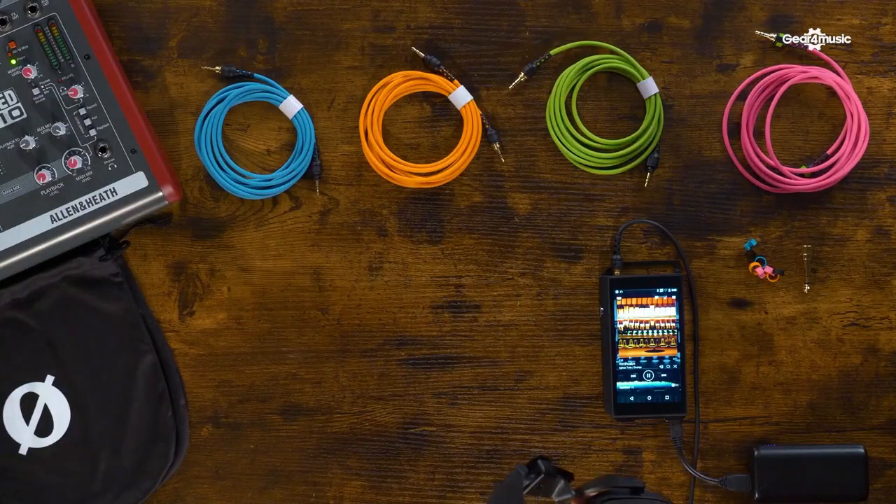These are the NTH-100s, Rode's first headphones. In classic Rode style, the guys have made a really fantastically, beautifully engineered pair of headphones. They sound great, look great, feel great, and have a lot of mod cons. They have a very, very flat frequency response and loads of customization options.